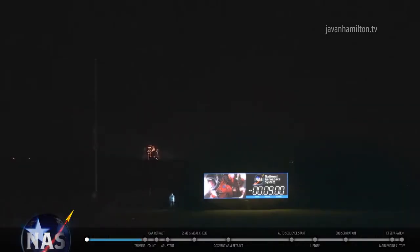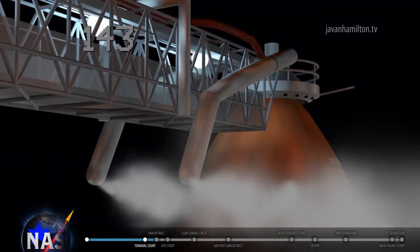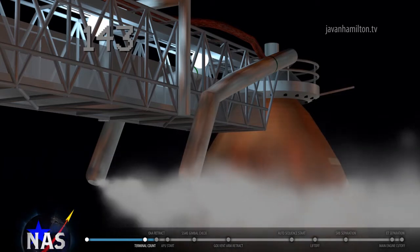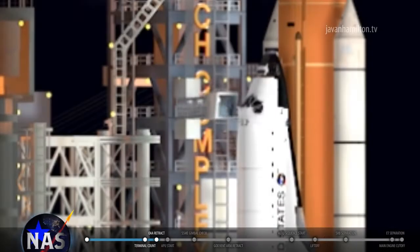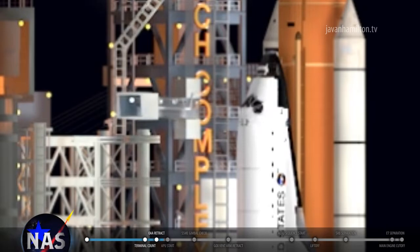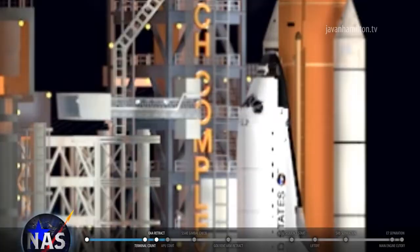Countdown clock will resume on my mark. Three, two, one, mark. T-minus nine minutes and counting. JLS auto sequence has been initiated. JLS is go for OAA retract. JLS is go.